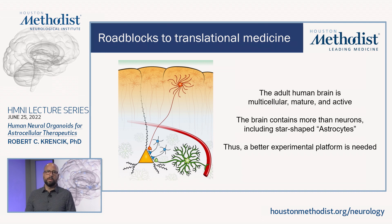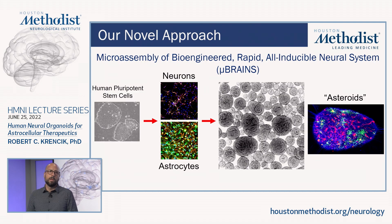That's what we sought to do in this publication. Our approach, which we call microassembly of bioengineered rapid all-inducible neural system, or microbrains, is to take these human pluripotent stem cells and genetically engineer them so we can rapidly and directly produce specific cell types such as neurons and astrocytes. Once we have these post-mitotic mature cell types, we can combine them together in these three-dimensional aggregate cell cultures, which are referred to as spheroids or organoids.